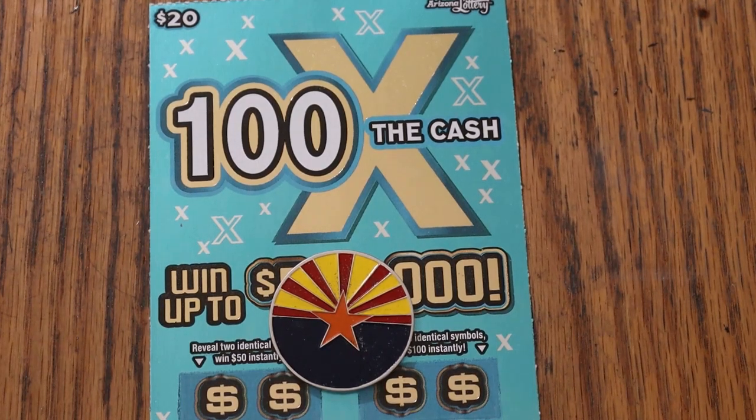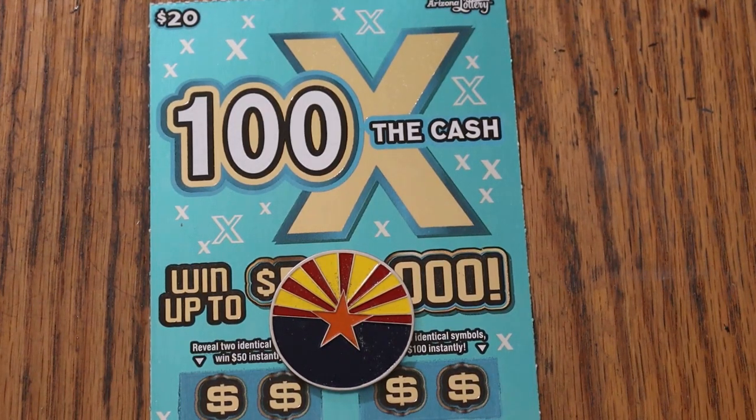What's up, YouTube AZ Scratchers, and welcome to the April 22nd edition of the One a Day in April series, featuring the $20, 100 Times the Cash game.